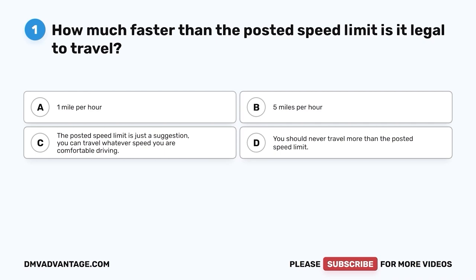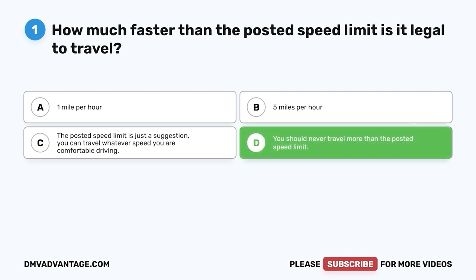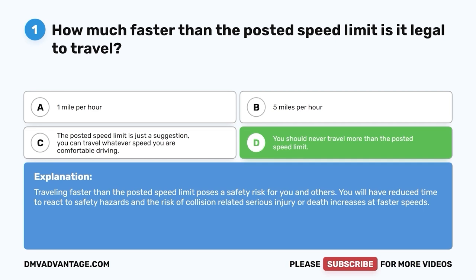Question one. How much faster than the posted speed limit is it legal to travel? A. One mile per hour. B. Five miles per hour. C. The posted speed limit is just a suggestion — you can travel whatever speed you are comfortable driving. D. You should never travel more than the posted speed limit. The correct answer is D. Traveling faster than the posted speed limit poses a safety risk for you and others. You will have reduced time to react to safety hazards, and the risk of collision-related serious injury or death increases at faster speeds.